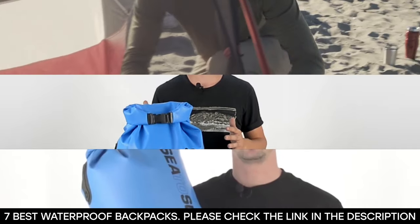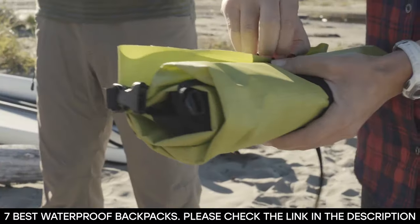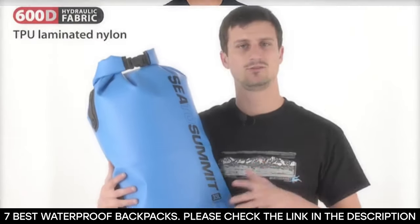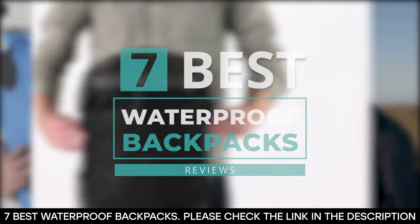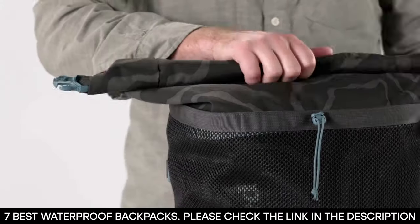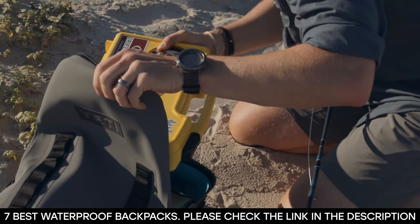Looking for the best waterproof backpack should not be a daunting task. If you enjoy hiking and water-based activities, then you should also enjoy the best waterproof backpack available. In this video, we've made a list of seven of the best waterproof backpacks that you can get on the market today. They're all comfortable, they offer style, weatherproof protection, and they're all affordable. So don't struggle to find the right waterproof backpack — we've done the work for you.